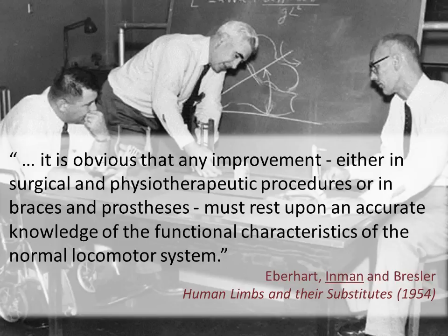Given that most of us are paid to analyse how our patients walk, you might ask why it is that we're going to start off thinking about how we walk. Well, I think Vern Inman had the answer. This is him in the centre of this picture. He was the orthopaedic surgeon commissioned by the US National Research Council in 1945 to head a multidisciplinary team of about 40 staff to establish a scientific basis for the provision of prostheses to American soldiers who had lost their limbs in the Second World War. The first thing he invested his time in was to try and understand normal walking. In his words: 'It is obvious that any improvement either in surgical and physiotherapeutic procedures or in braces and prostheses must rely upon an accurate knowledge of the functional characteristics of the normal locomotor system.'